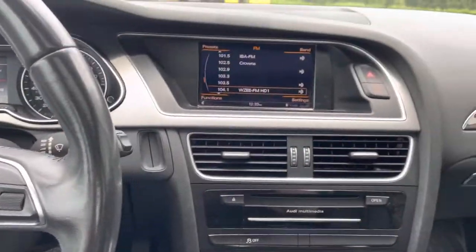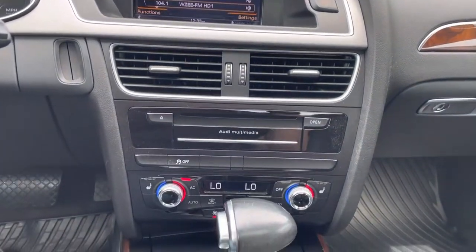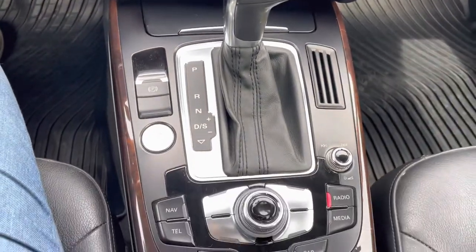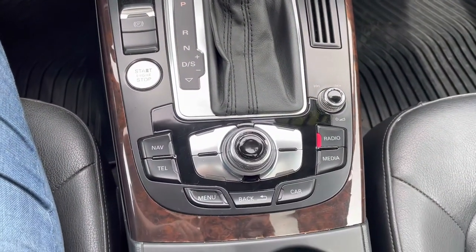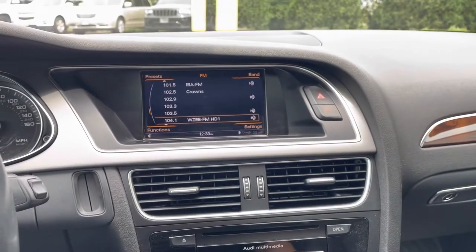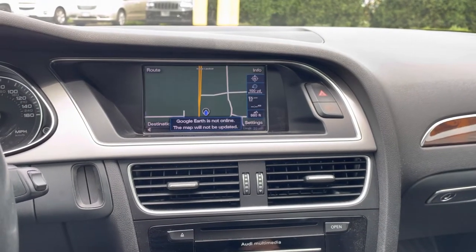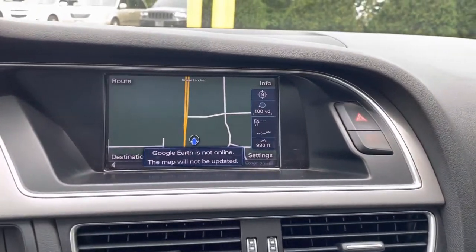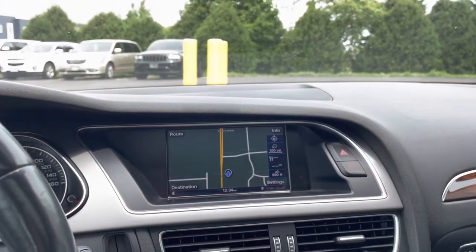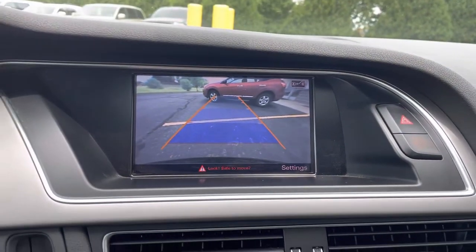This thing is fully loaded — you'll have your navigation, your Bluetooth, rear backup camera, and your heated seats. Everything on the screen works as it should. You'll also see the rear backup camera; it has no issues.